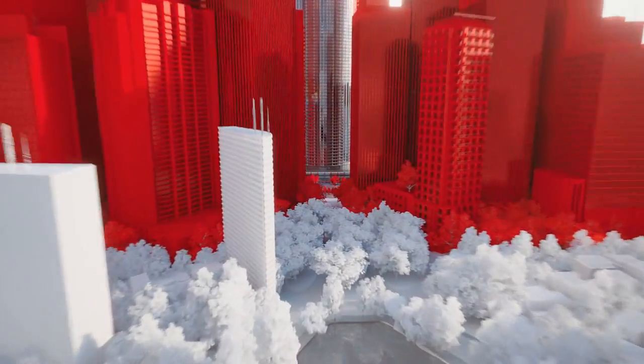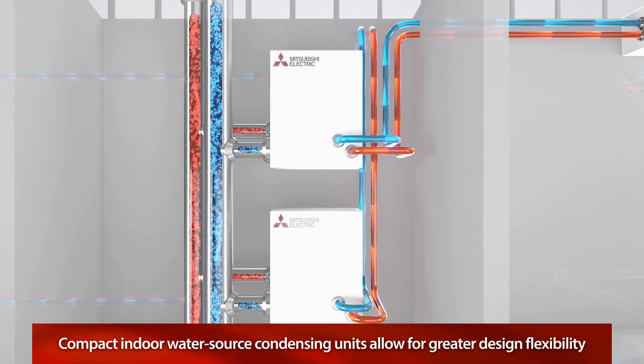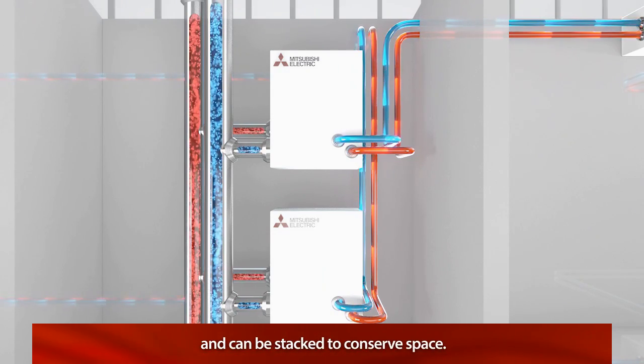Our water source condensing units are installed indoors, allowing for greater design flexibility even in taller buildings. The compact size of each unit makes it easy to fit in an elevator, and units can also be stacked inside mechanical rooms to conserve space.